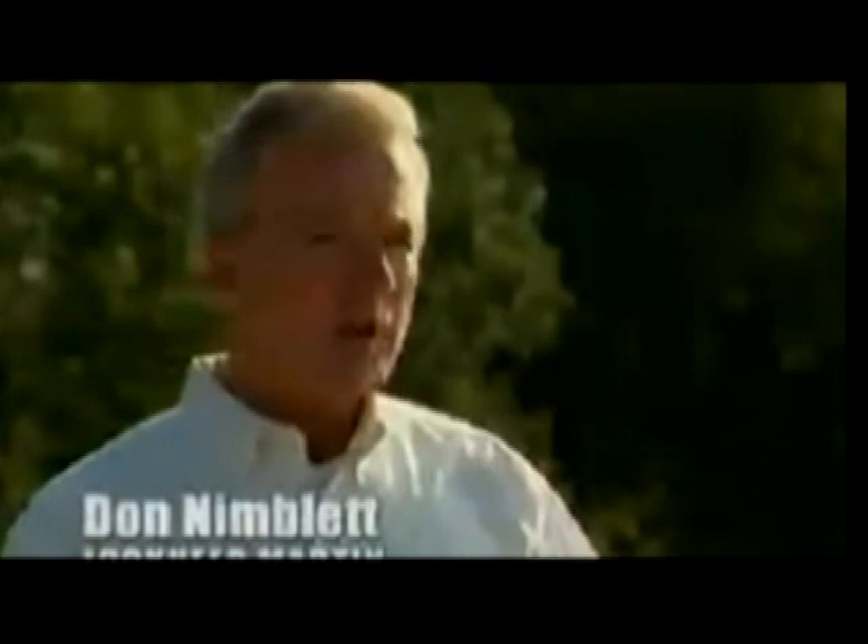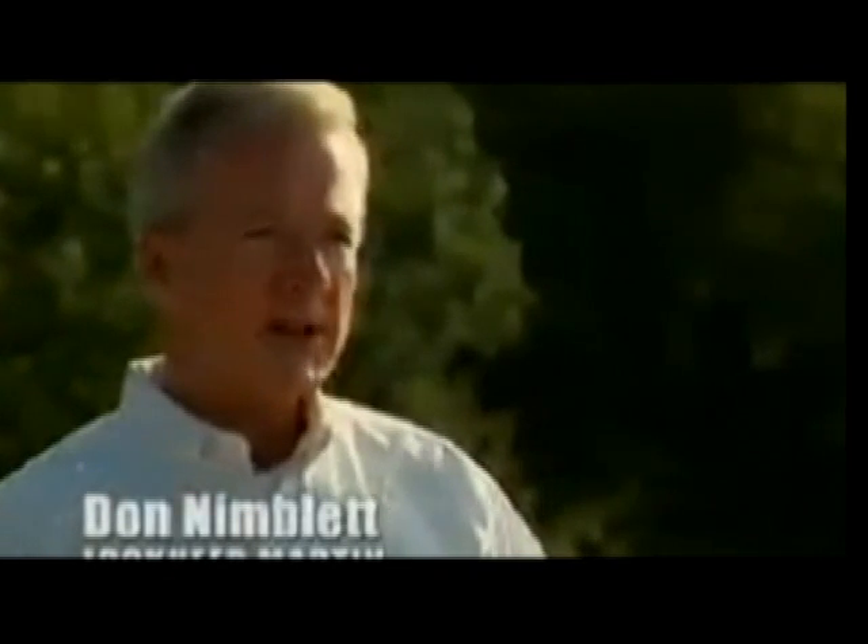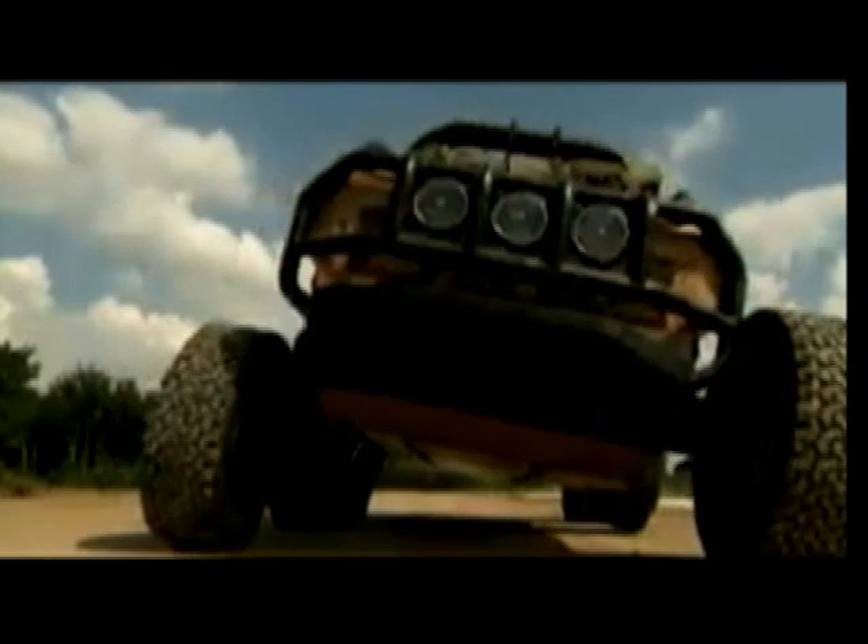The secret to this go-anywhere mobility lies in the six-wheel design. Essentially, every wheel has an in-hub motor and is independently driven. Anywhere they go, anything they go through, the Mule will be able to follow them.